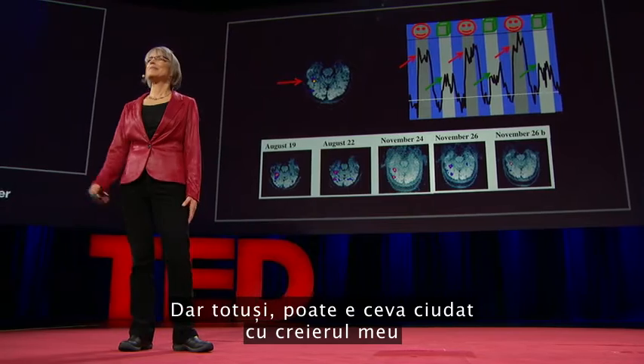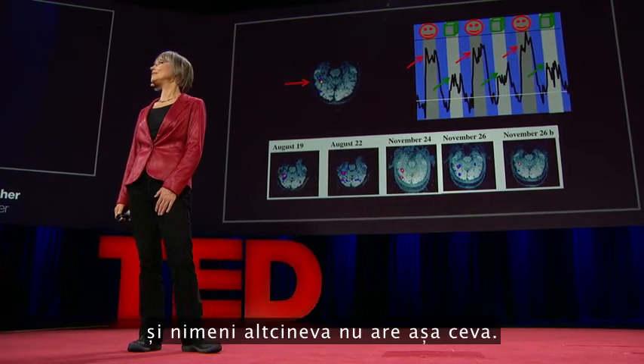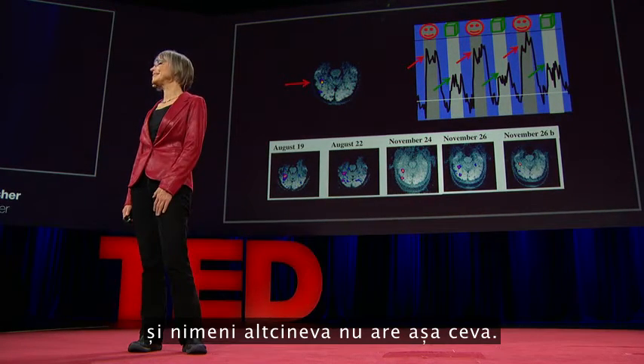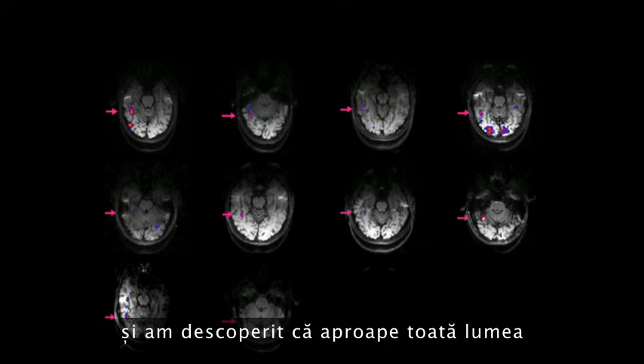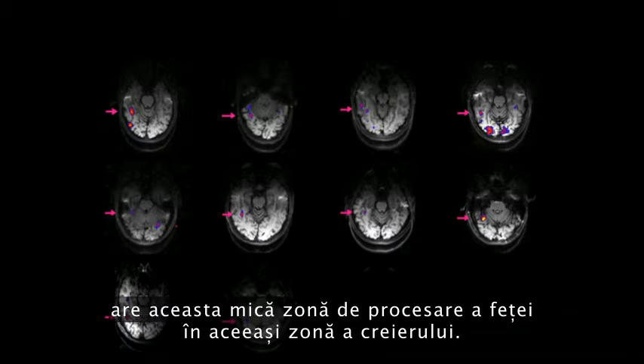But still, maybe this is something weird about my brain, and no one else has one of these things in there. So to find out, we scanned a bunch of other people and found that pretty much everyone has that little face-processing region in a similar neighborhood of the brain.